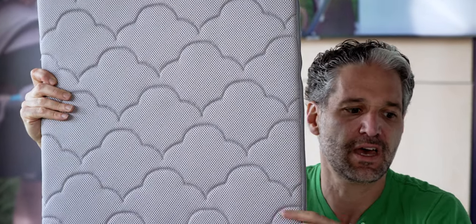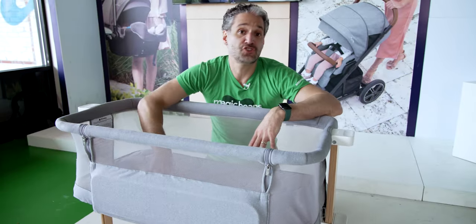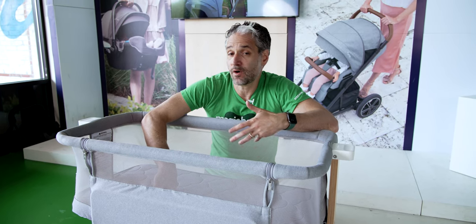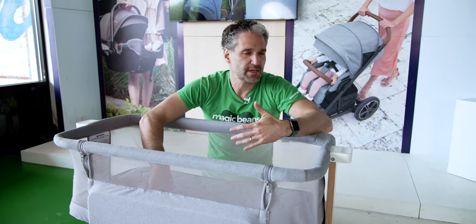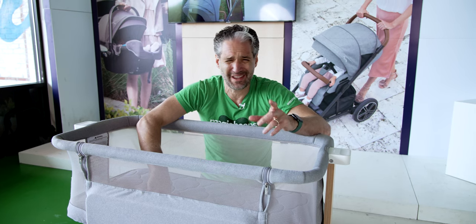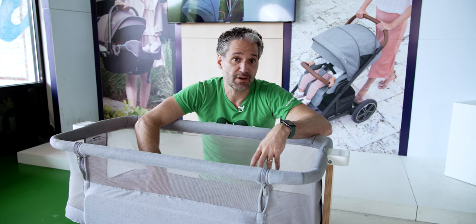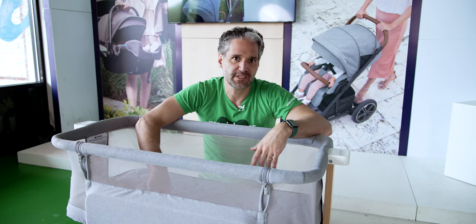This mattress is also breathable and washable. If they have accidents, you can just throw it in the washer or hose it down — it is just amazing technology. There's also a giant sleep surface here. The problem with lots of bassinets is they claim to be for zero to six months, but you only get two or three months out of them. This is one of the biggest sleep surfaces on the market for a bassinet, so you can truly get a full six months out of it.